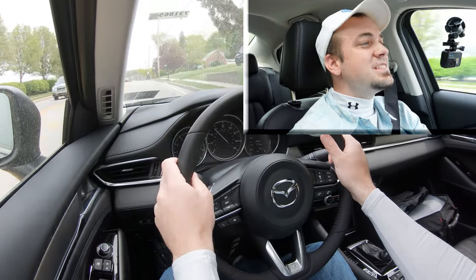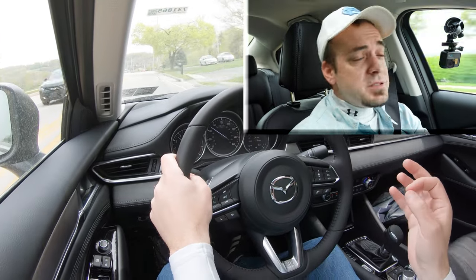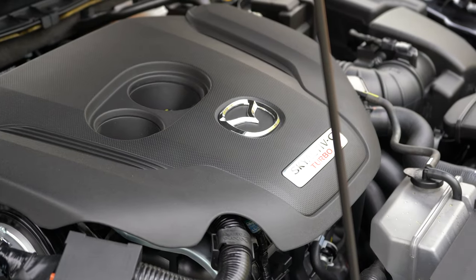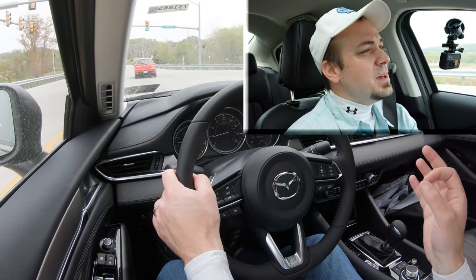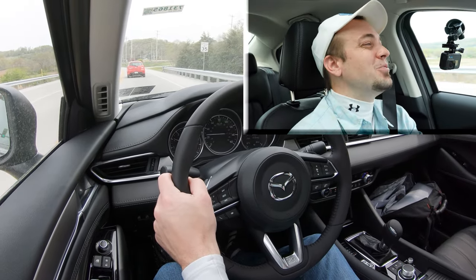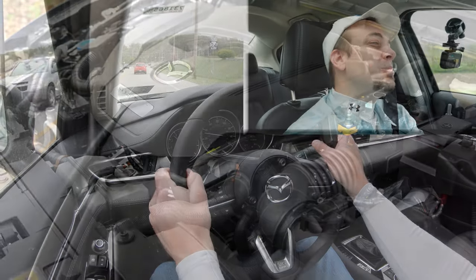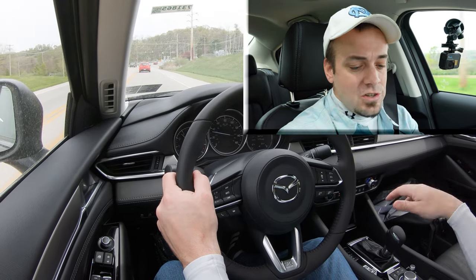Yeah, that'll do the trick. It's not the quickest thing in the world, but it is dang quick. There wasn't a whole lot of spinning and absolutely no torque steer, which was my biggest concern given all that power going to just the front wheels. All-wheel drive would have handled it more cleanly, but the lack of torque steer is what matters most. Not bad at all — 250 horsepower and 320 lb-ft of torque definitely gets the job done.